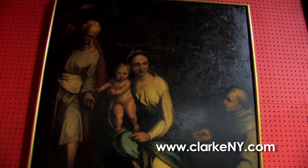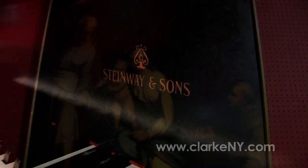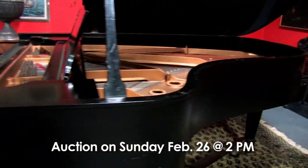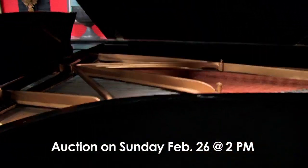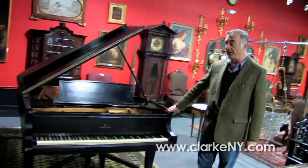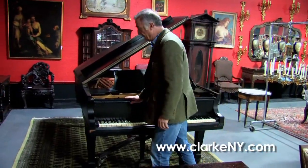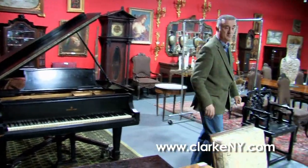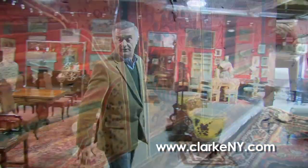We have our usual chandeliers and old master style paintings. We have a lot of musical instruments including three pianos. This one here is a Steinway Model B — always sold as-is, it came from a local church so it needs repair, but it is a Steinway, the Rolls-Royce of pianos.